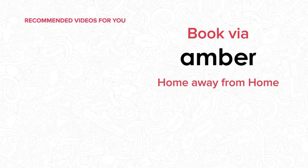Visit amberstudent.com now to experience the perfect blend of luxury and convenience at 81 Sullivan Street, New York.